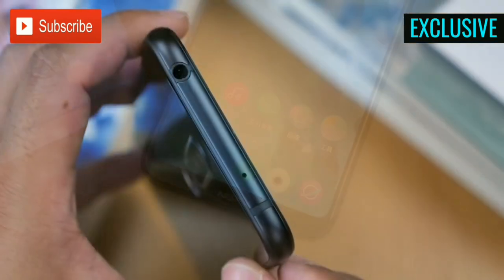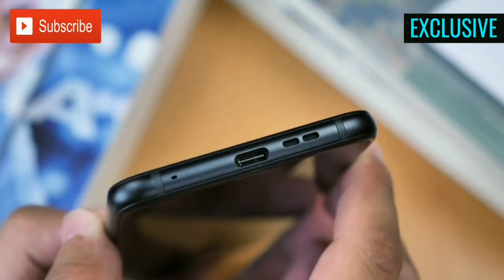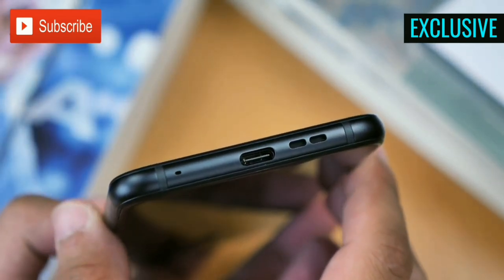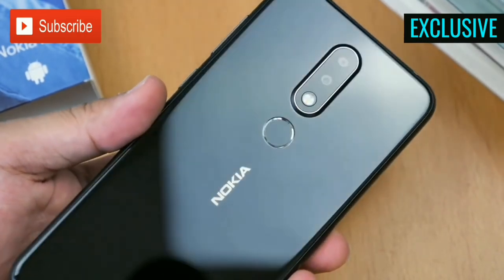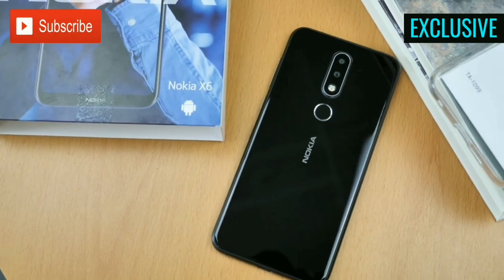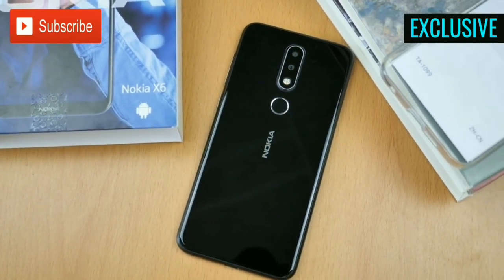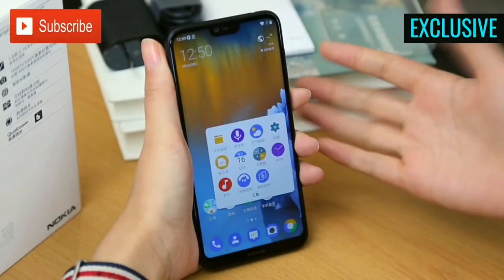Coming to the camera department, the smartphone features a dual camera setup having a 16MP RGB primary sensor with f/2.0 aperture, and a 5MP secondary monochrome sensor with f/2.2 aperture. On the front side, there's a 16MP snapper with f/2.0 aperture and 1.0 micron pixel size.